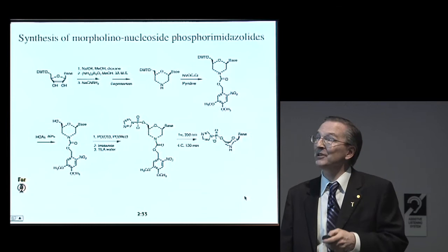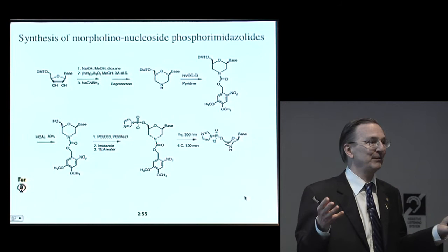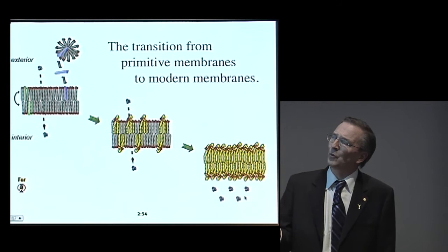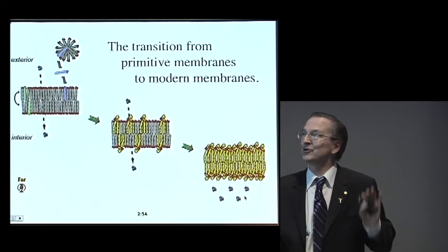Let me just finish up by telling you one last story. Assuming we can get a real replicating genetic system — what would it be good for? What would you actually expect to evolve from such a system? One question that came up was how you would make the transition from the primitive kinds of membranes I talked about earlier, based on fatty acids, which are very dynamic and very permeable — very ideal for a simple system that has no evolved machinery.